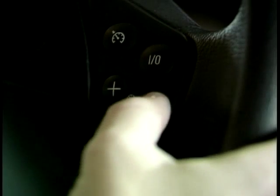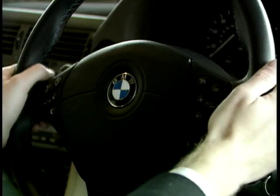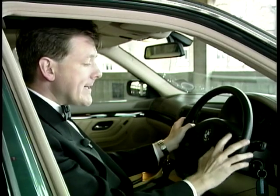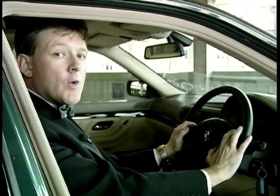Even the steering wheel is a minefield of technology. You get controls for the radio, the telephone, the cruise control. There's a button to recirculate the air should it become stuffy in the cabin — heavens forbid. And you can even have a heated steering wheel, which warms at the touch of a button on a cold winter morning.